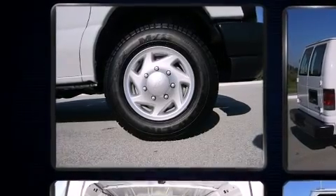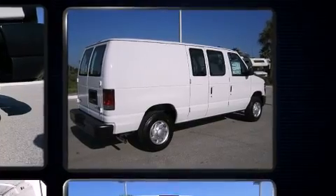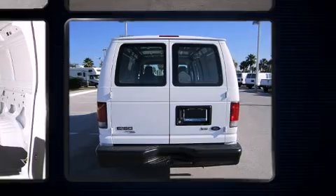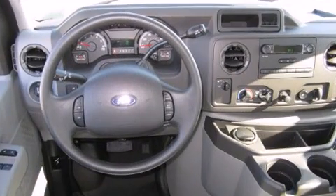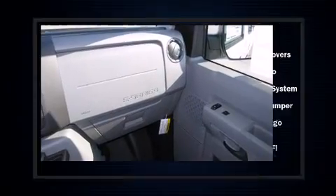Ford prioritized comfort and style by including a tachometer, variably intermittent wipers, and much more. Storage solutions are integrated throughout the interior, demonstrating thoughtful attention to detail.